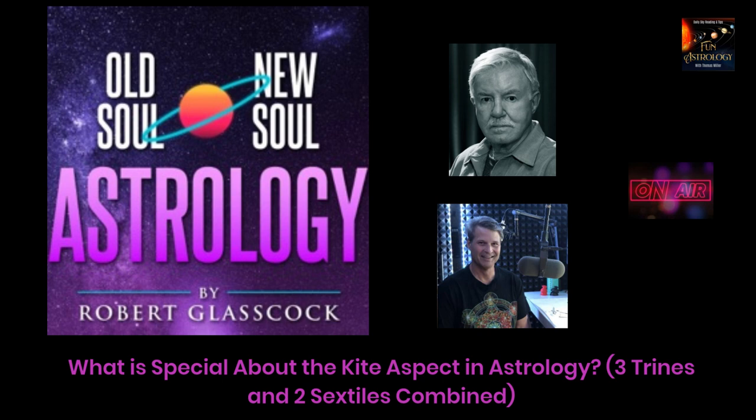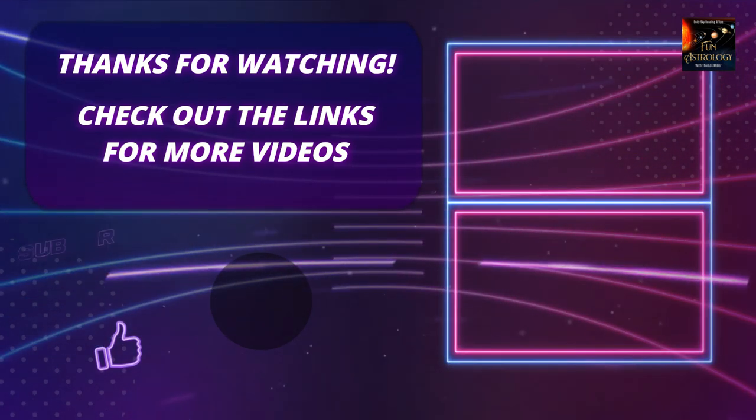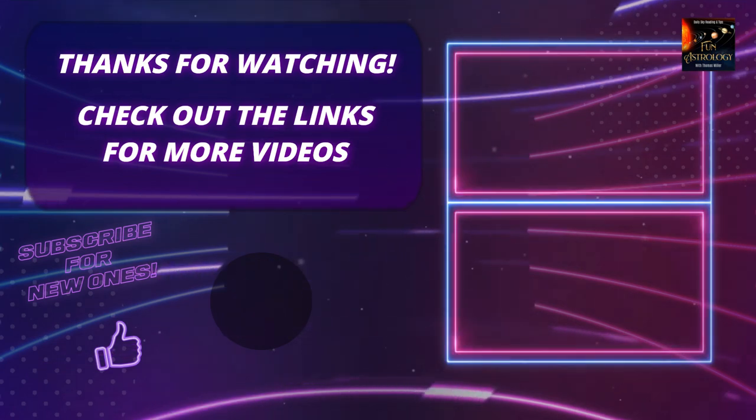I think we answered this question quite brilliantly. We explored all the elements of it — thank you so much for that question. If you'd like to talk to Robert, check out our show notes. We're doing a book club over at funastrologybookclub.com. We have the YouTube channel link with all of this on YouTube and more, including a direct link where you can book a reading with Robert about your chart and your life. Leave us your questions too — you don't have to leave your email or your name, just like this listener did anonymously, at funastrology.com right at the top. Thanks so much for listening. We'll see you next time on Old Soul, New Soul Astrology Podcast with Robert Glasscock.